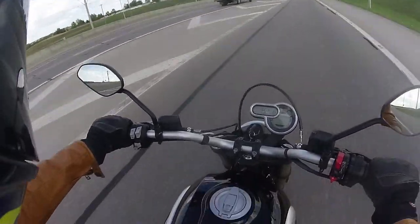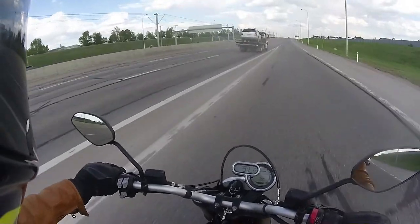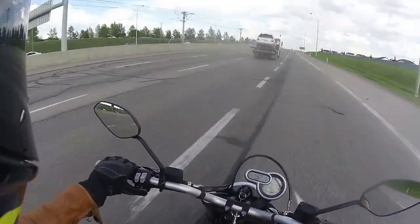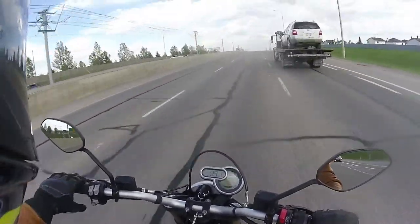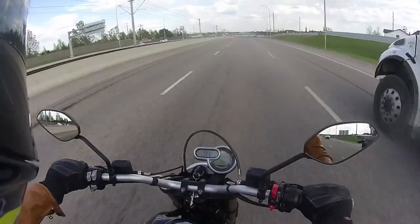Welcome officially to the brand new Scrambler 1100. According to my email logs this is actually the most anticipated model of the year for Ducati. I know the V4 is out, I know that's super hot, but I bet I have at least 10 times as many leads for this bike as I do for the V4.